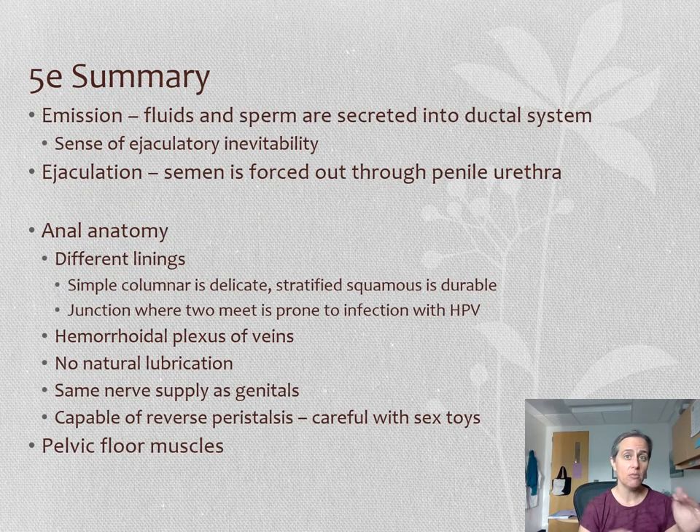In summary: emission is get ready, get set — and ejaculation is go. For anal anatomy: remember the two different types of linings, the inner one being delicate. The squamous columnar junction where they meet is susceptible to HPV infection. There's a hemorrhoidal plexus of veins — you can probably guess what abnormality we'll discuss next week. There's no natural lubrication, so use lube for anal sex play. The pudendal nerve supplies the anus just like the genitals, which is why it can be sexually pleasurable. Be careful of reverse peristalsis — things can get lost. And the pelvic floor muscles may contribute to sexual function.